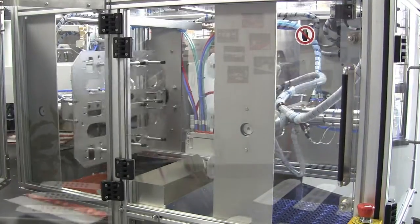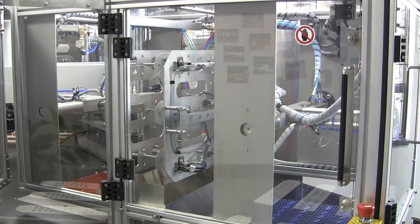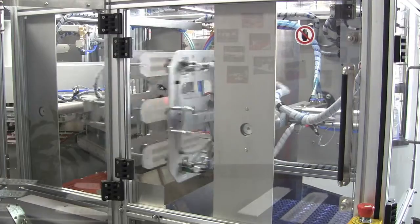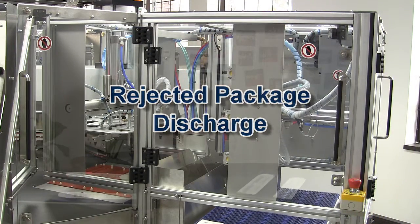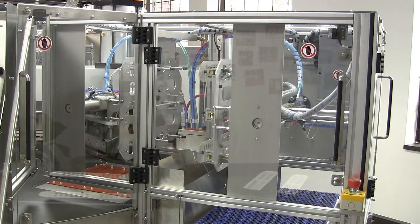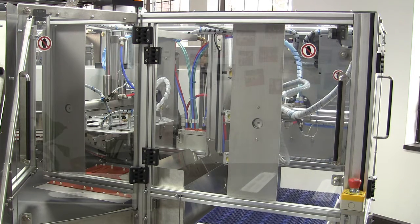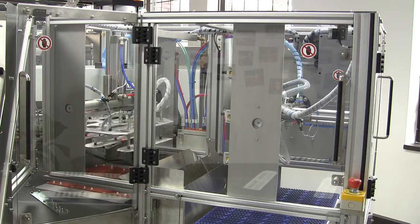Accepted packages are handed off by a double pick-and-place system at the unloader and placed on a conveyor integrated with the machine. Rejected packages are not handed off and are released to a reject chute.